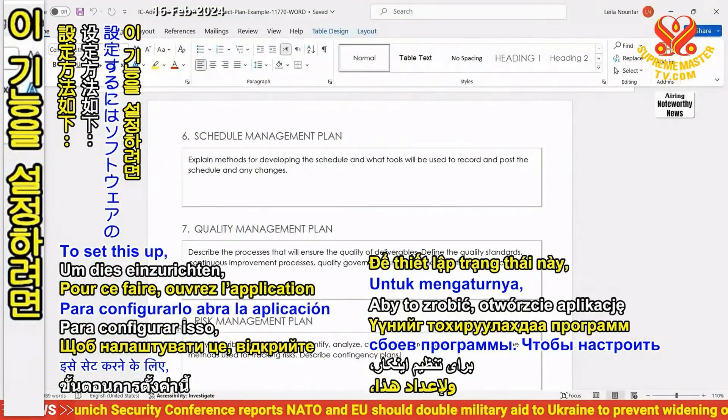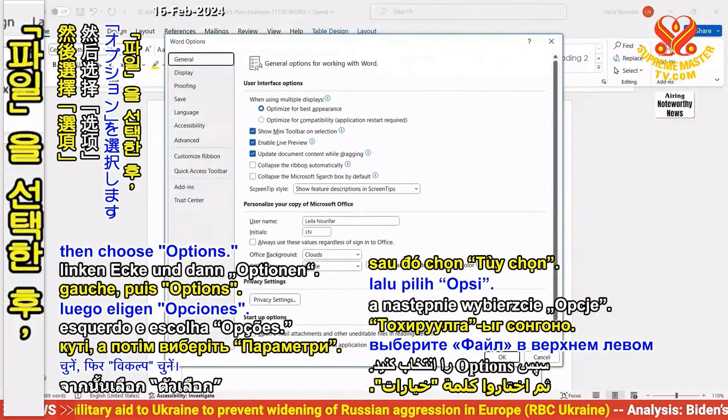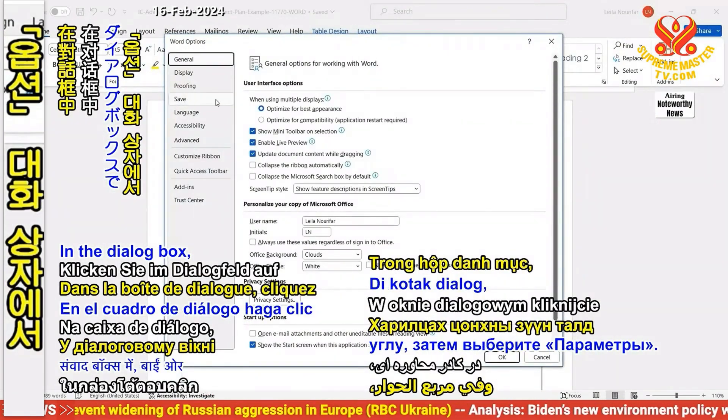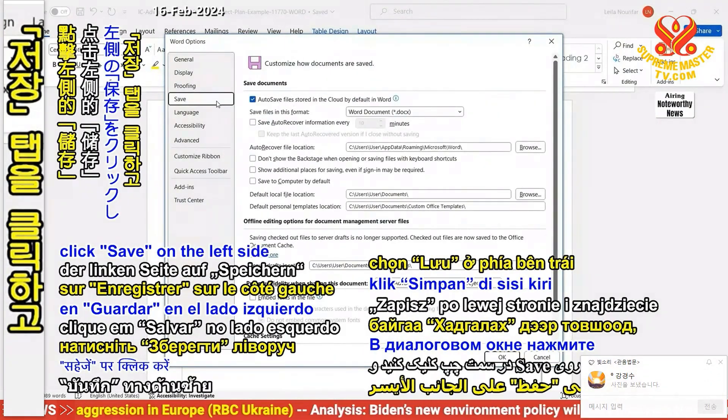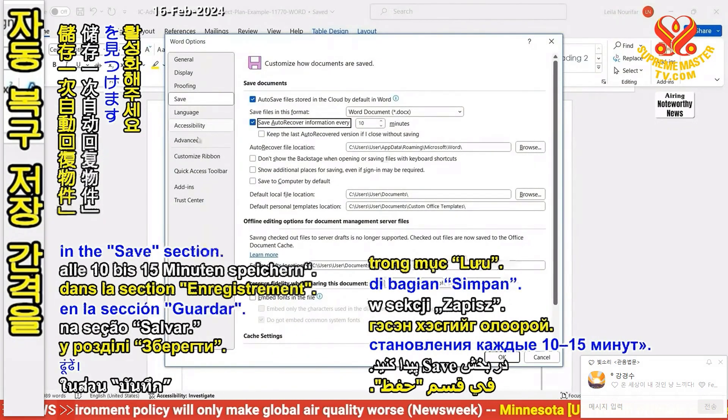To set this up, open the software's app and select File in the top left corner, then choose Options. In the dialog box, click Save on the left side and find Save Auto-Recover Information every 10 to 15 minutes in the Save section.